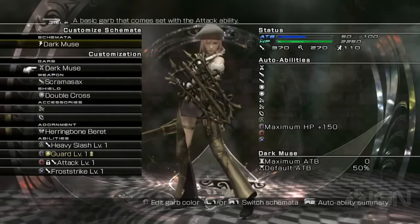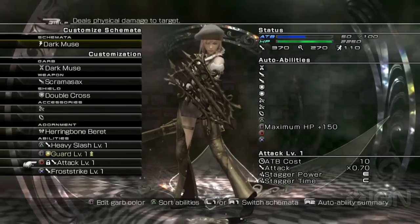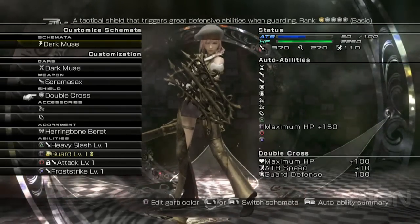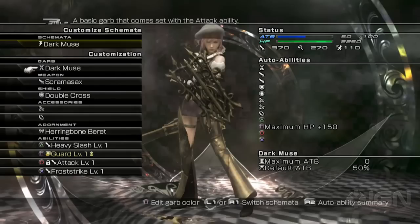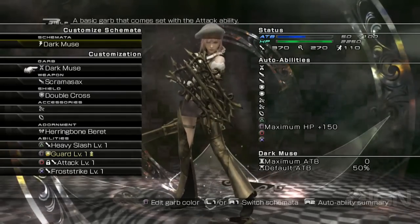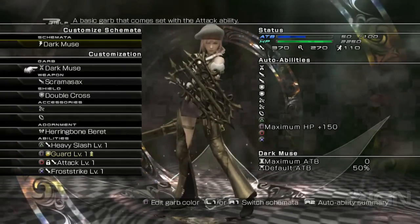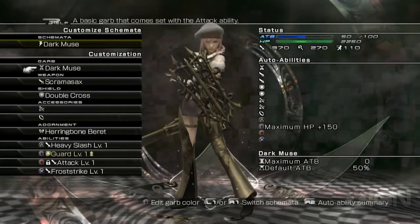Dark Muse, on the other hand, is equipped with a heavy slash, a frost strike, an attack, and a basic guard. The ATB starts a little lower, which means you won't want to use this as your initial schema but rather switch to it later. Attack is higher but magic is lower, so Dark Muse is built mostly to be a brawler — to come in after your initial round of attacks and really beat somebody up.